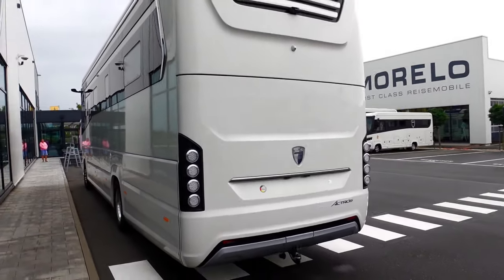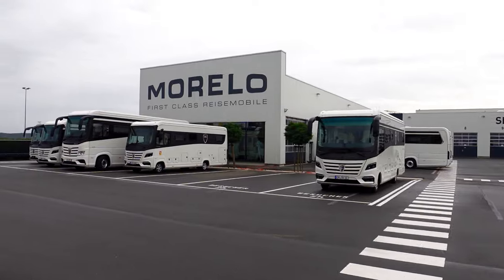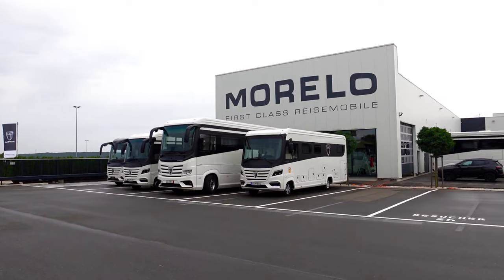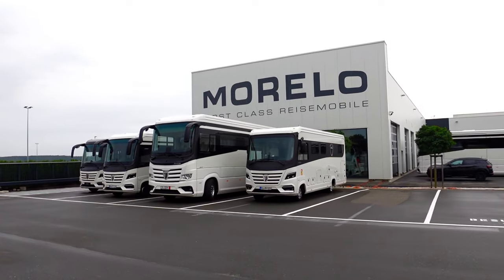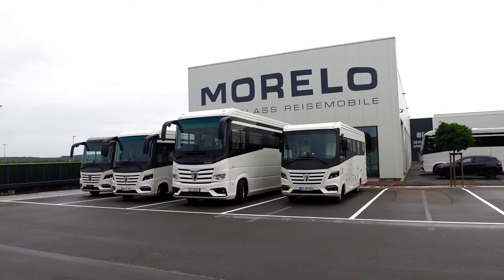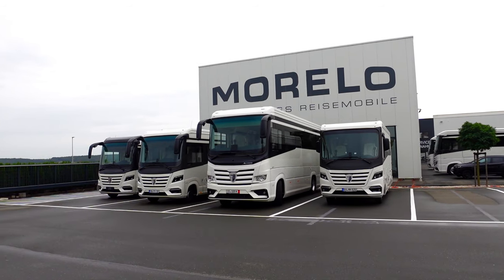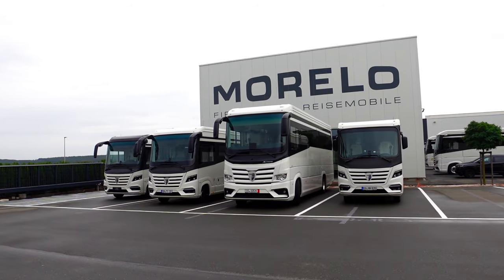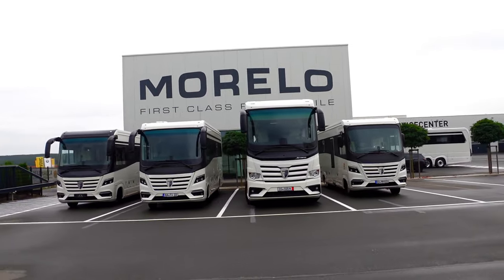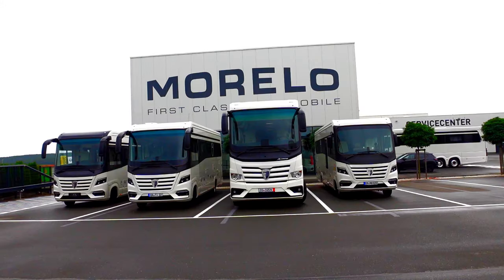So there we go, guys — I think we're going to leave it there from Morello and leave you with that little insight of what's down here and available if you're in the line of luxury. Beautiful motorhomes — look at that. Stunning.